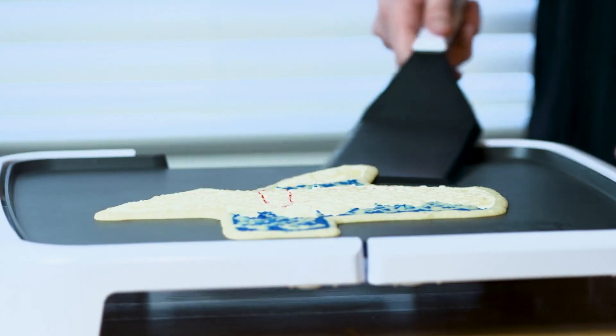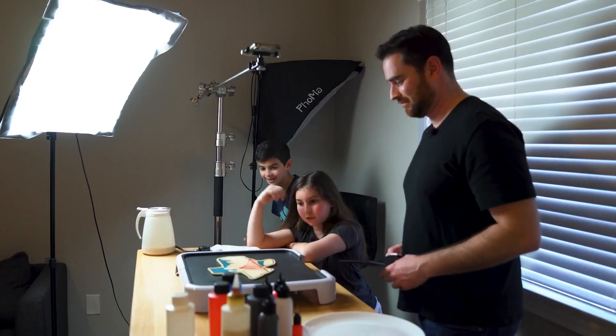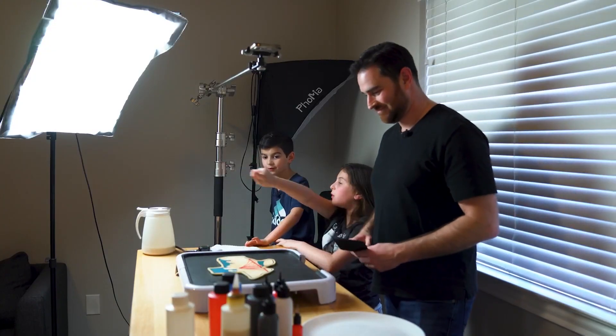All right, ready? Here we go — one, three. Please, open it. Yay! I want to eat it now. It's Jake and Emerson's favorite part. It's so good.